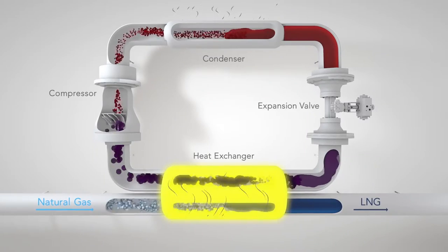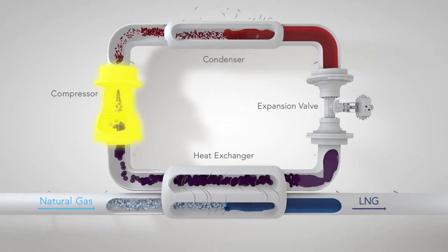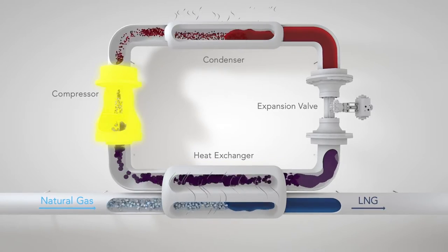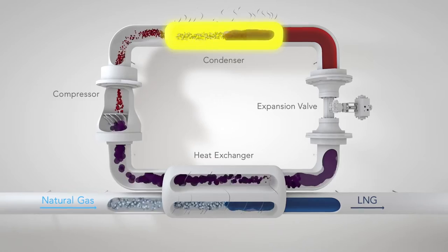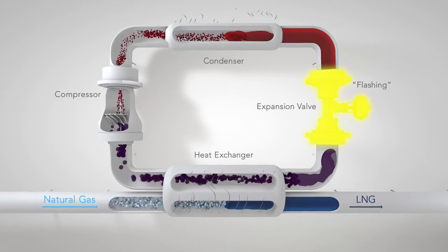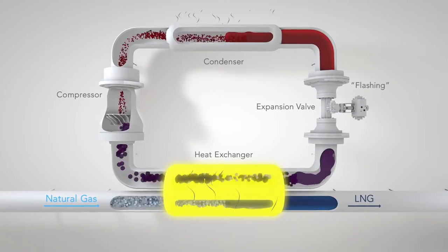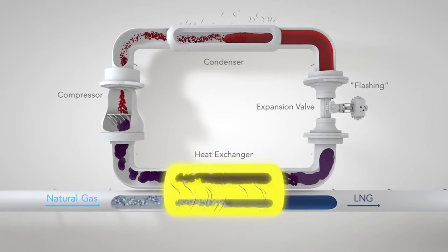A heat exchanger takes heat from the natural gas and warms a refrigerant. A compressor pressurizes the refrigerant and moves it along to a condensing heat exchanger. Then the condensed liquid refrigerant expands through a valve. Finally, it cools enough in another exchanger to begin the cycle all over again.